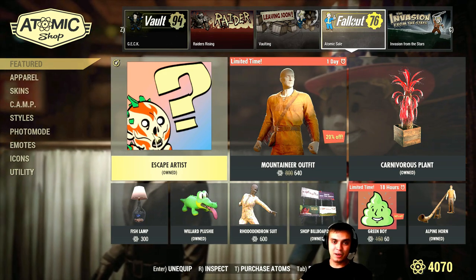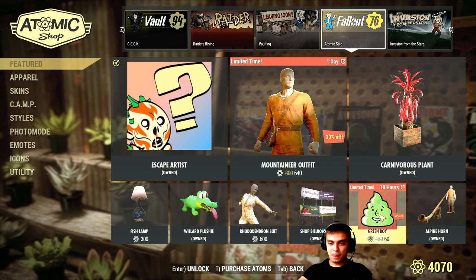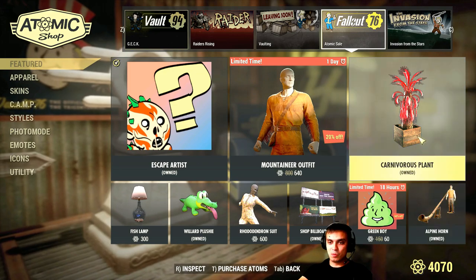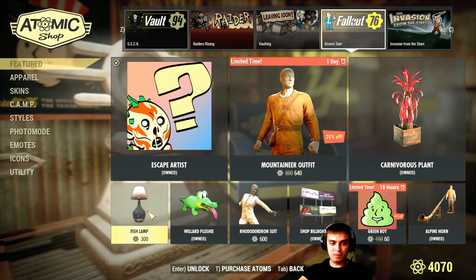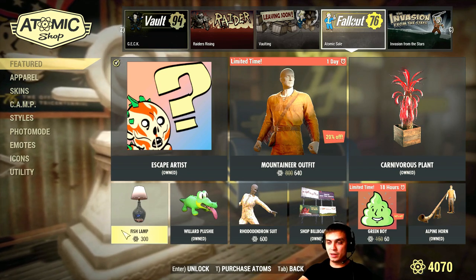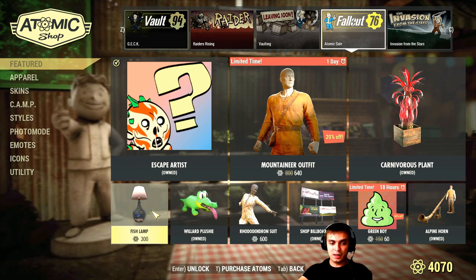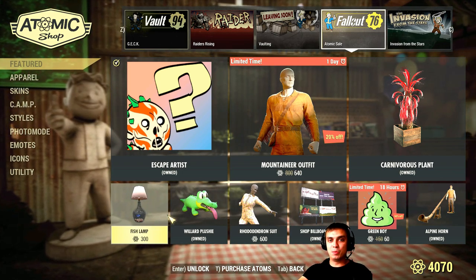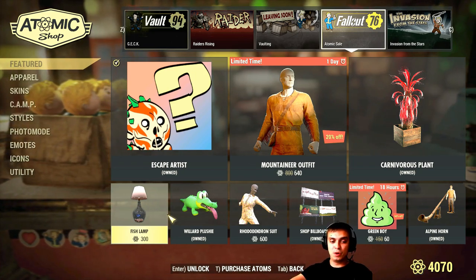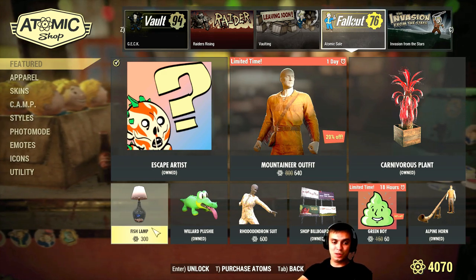If you haven't logged in this week then definitely log in and claim the free Escape Artist item. Another quick update: these items are coming with a delay or ahead of schedule — something is wrong somewhere in the patch notes. I missed out on the fish lamp discount because the patch notes said a totally different date, and when I was doing my review I didn't even notice it was discounted. So be very careful, and I'll try to be careful on my end as well so we don't miss out on anything.